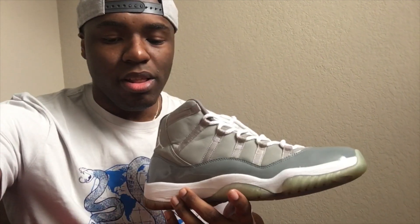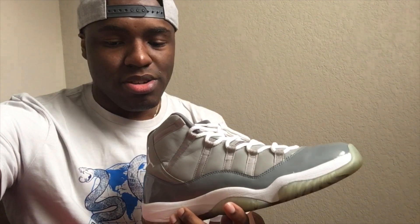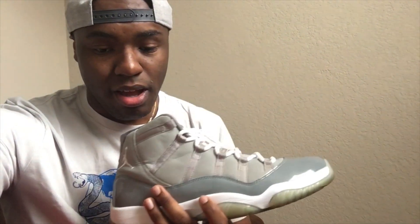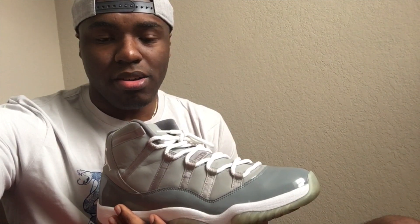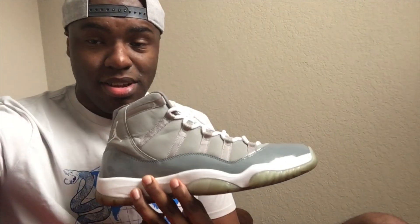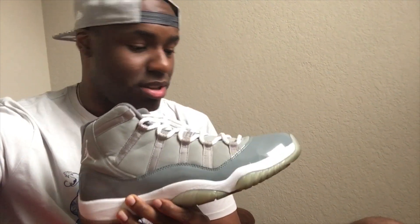They restock the page with shoes that are hard to find — sometimes general releases, sometimes you'll find a shoe that's been sitting on the shelf like a Marvin the Martian 7 or something like that. They'll price it very low.